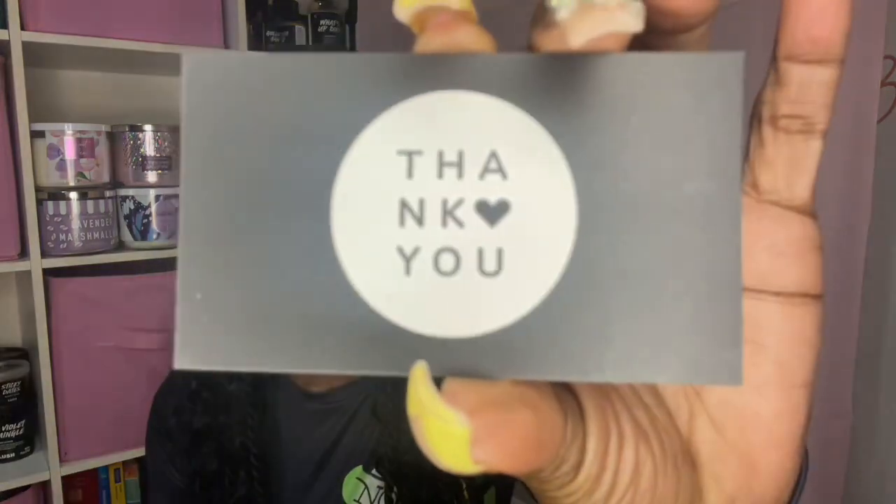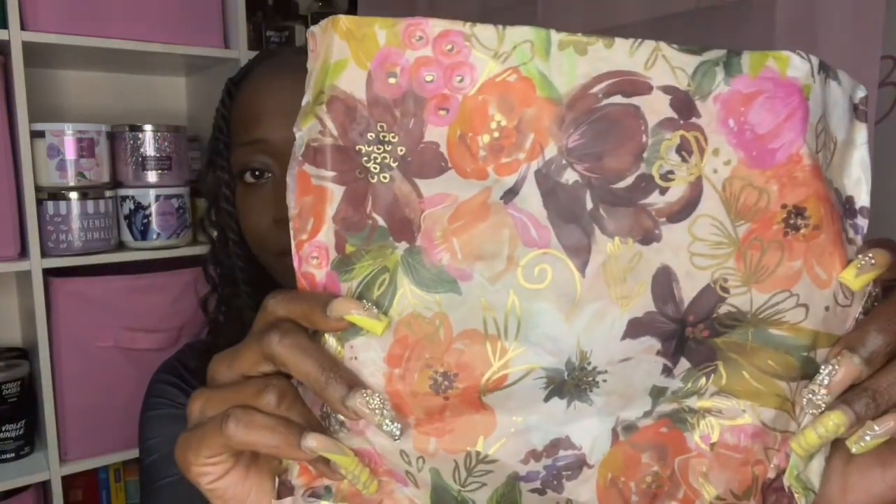Hey guys, welcome back to my channel. My name is Candace and this is my final video of the night. This is my Rose Girls ready-to-ship order that just came in today, so why not upload a video? It's packaged really pretty this time around — Rose Girls always package pretty, but I love this floral paper. It has a thank you card. The paper is so beautiful — really pretty.